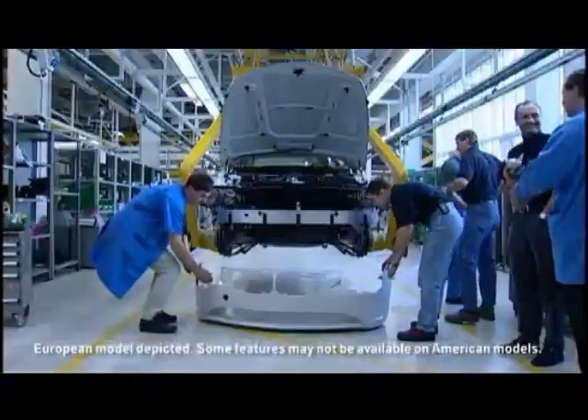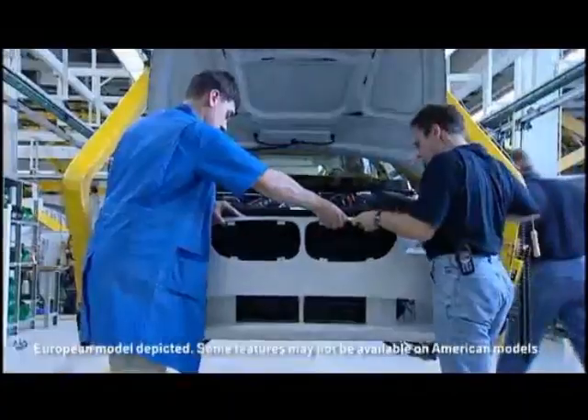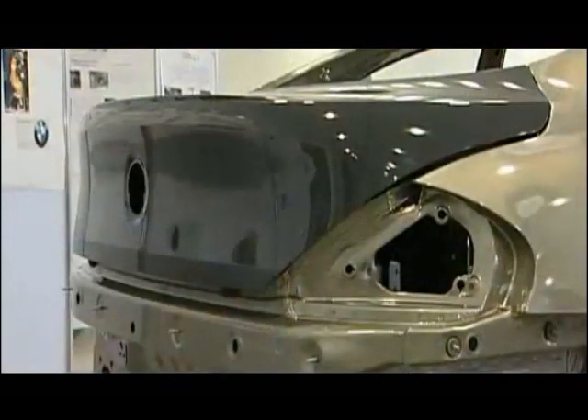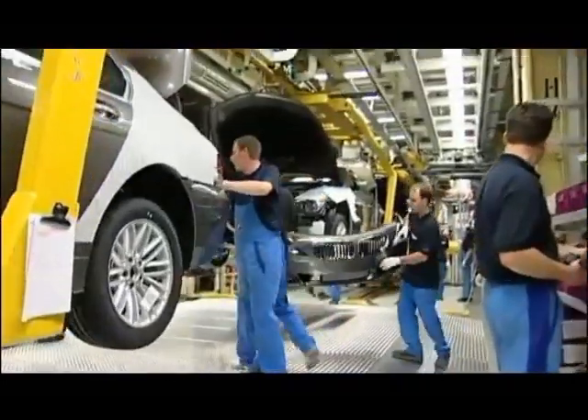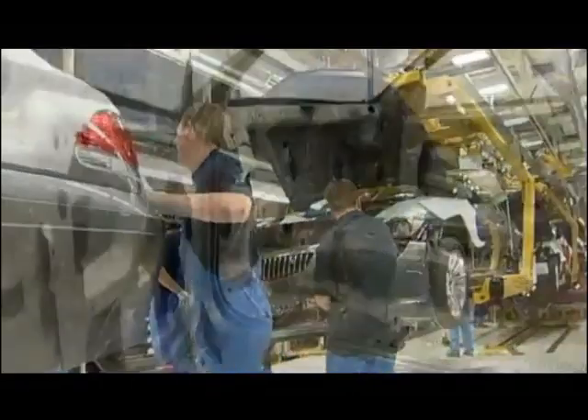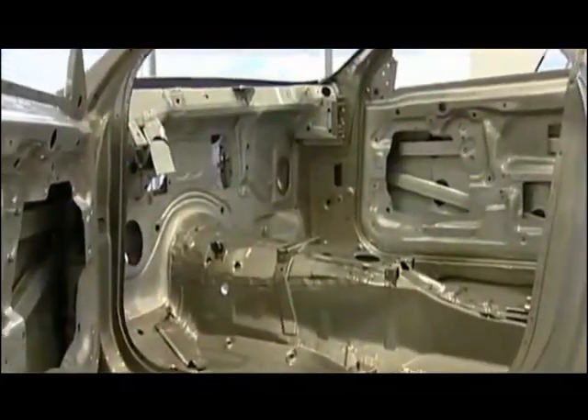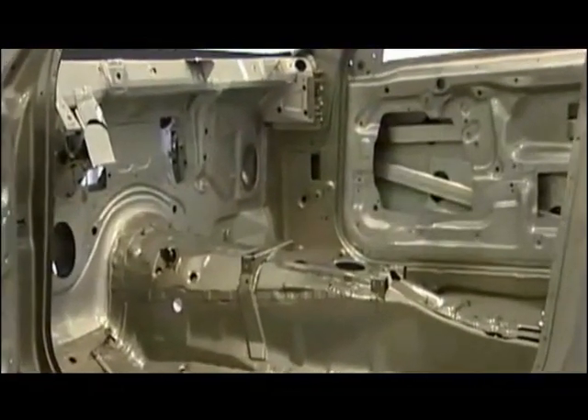The 6-series body is made up of a diverse mix of materials. The front fenders are made from a thermoplast, the trunk lid from a new composite, and the front end from aluminum. Three different strengths of steel, up to five layers thick, stiffen the passenger compartment.